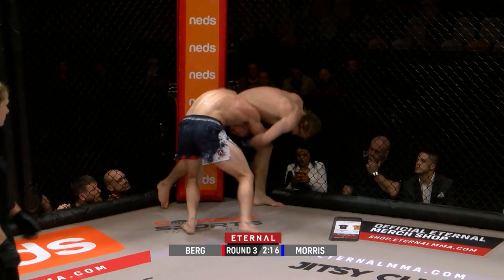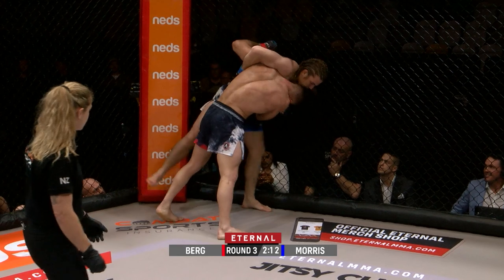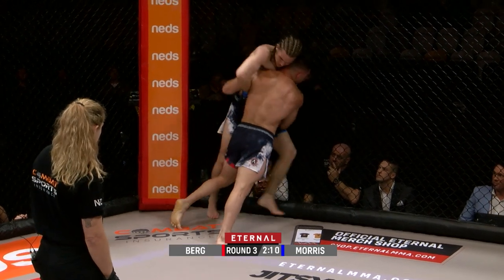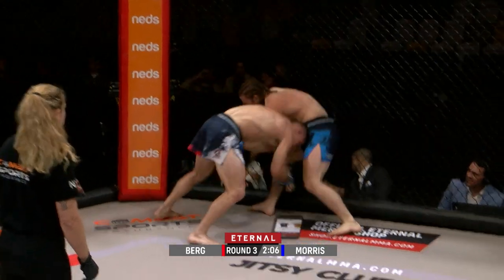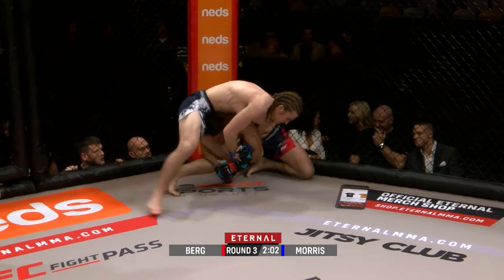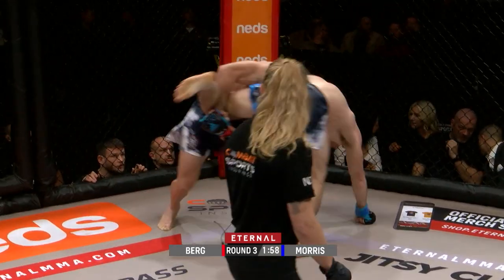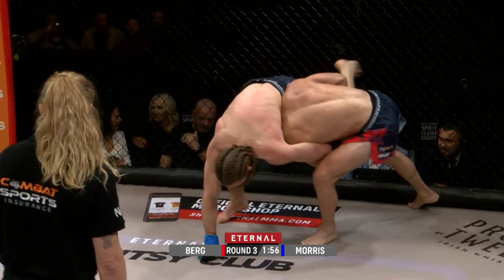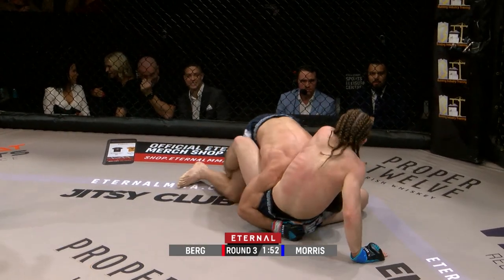Can he move to high crotch from here? He almost had it. I don't want to say what he can't do because he'll probably prove me wrong — there's no such thing as a commentator's curse. Fantastic defense from Morris, throwing some strikes in there too, keeping him guessing. But Berg — what chain wrestling — he does manage to get Morris down.